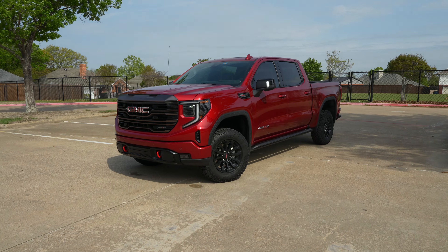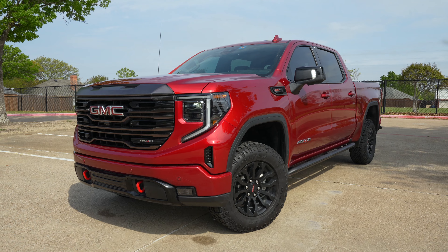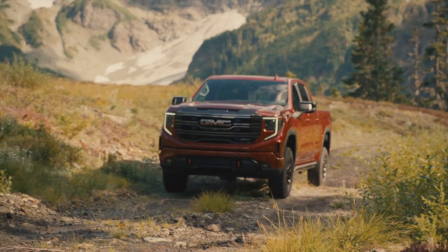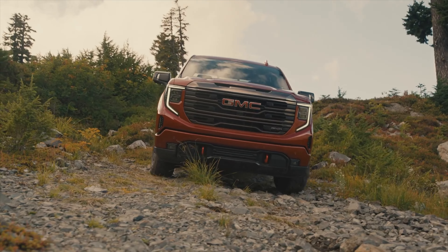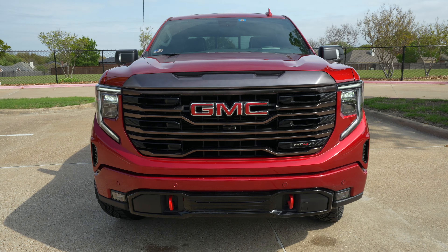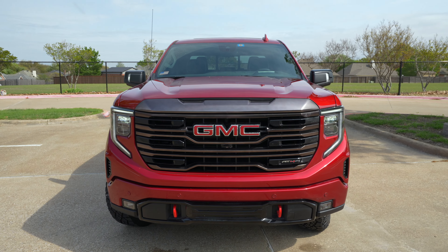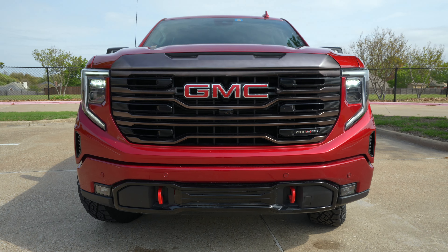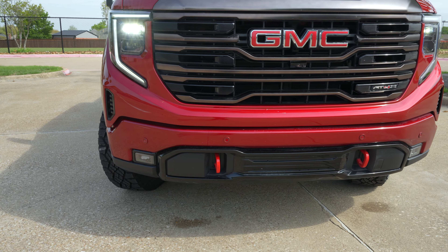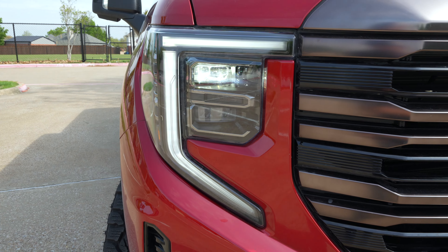Welcome everyone. Let's take a look at this 2023 Sierra AT4X. The AT4X is the most upgraded off-road variant of the Sierra, just on top of the AT4. Right up front you're going to get AT4X badging, this special grille. You've got the same kind of big upright front end. You've got these red vertical recovery hooks down there, LED fog lights, LED headlights, and this signature C-shape LED daytime running light.